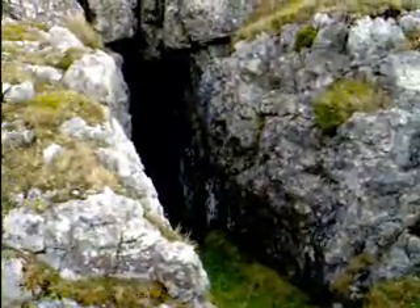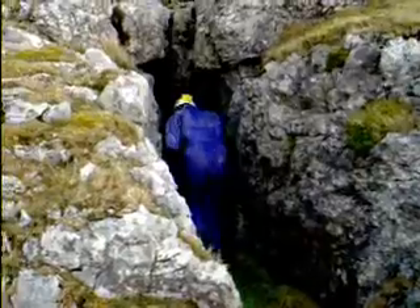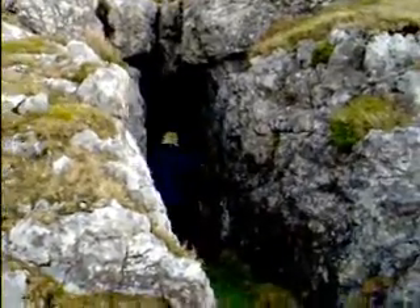A short distance due east of the line of sinkholes was another mine entrance. At first glance this appeared substantial, but it only went in around 50 feet before it became choked with stones.